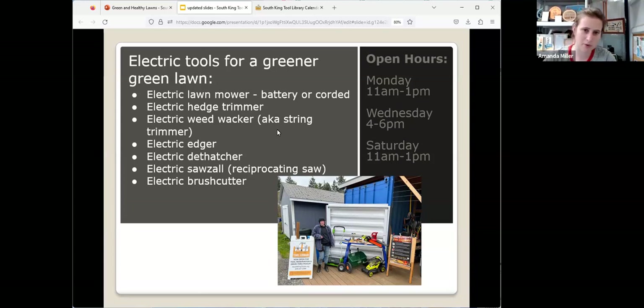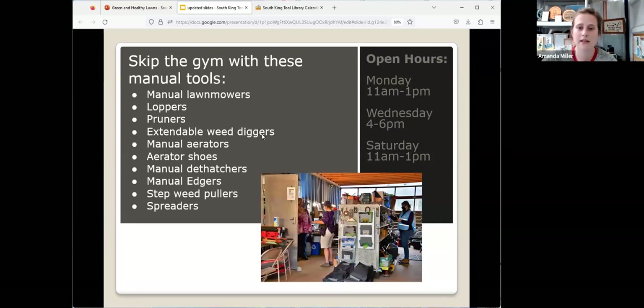We have tools that can help you achieve your home, yard, landscaping, or community garden goals that can help reduce waste, reduce consumption and transportation, and be a better contribution to the environment. We have electric versions of lawn mowers, hedge trimmers, weed whackers, dethatchers — that's very popular — and sawzalls or chainsaws as well. Manual tools are always fun, and why not cancel your gym membership? You can borrow manual tools for free and plant a whole native garden in your yard.